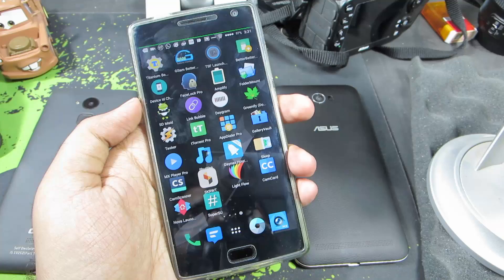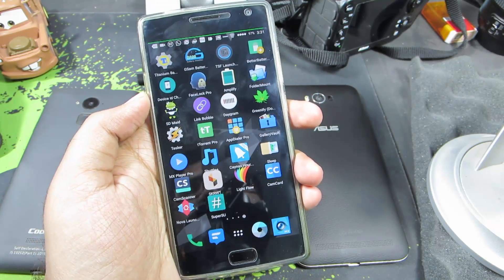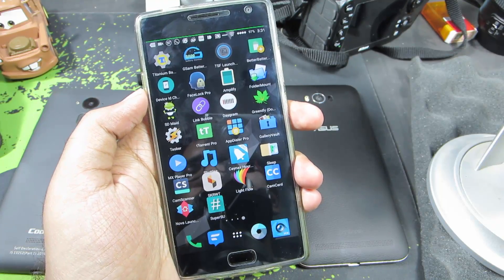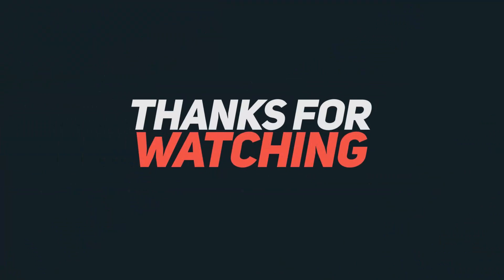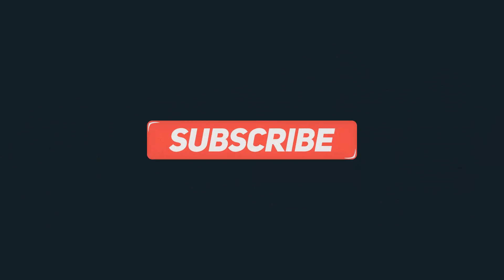Those are some of the other apps I bought to encourage and support the developers. I'll try to leave links and names of all these apps in the description below. If you know any app that's worth buying, let me know in the comments. If you found this video helpful, give it a thumbs up, share it with your friends, and subscribe to my channel to see more videos like this.